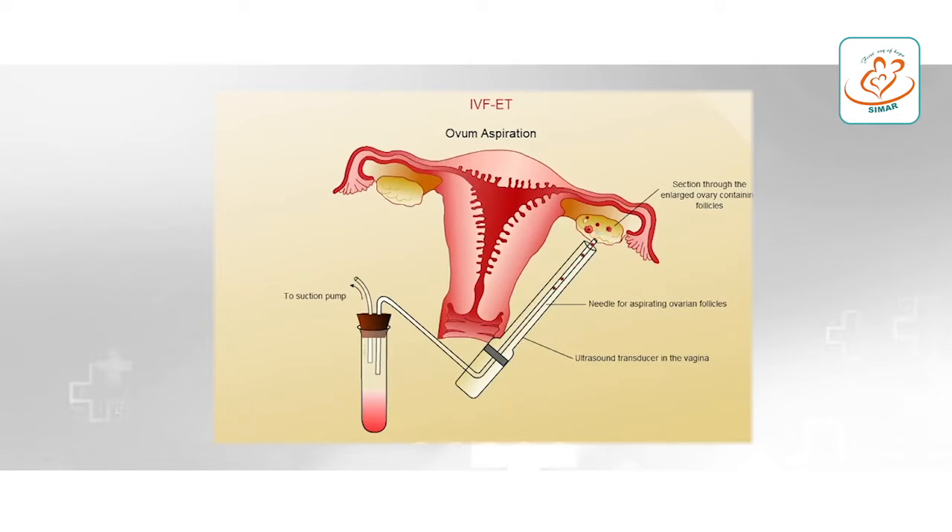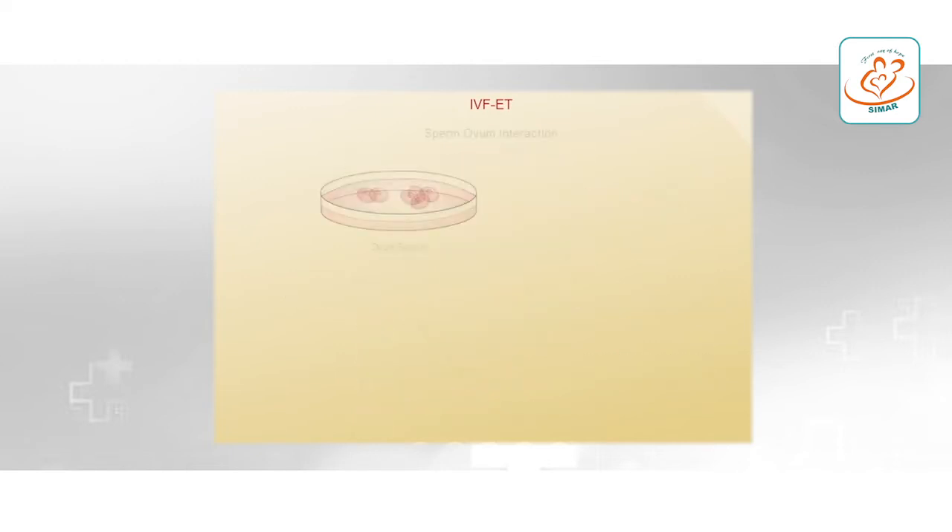Now, the difference in IVF or ICSI — that is, test tube baby. Test tube baby is a broad terminology that covers different procedures. IVF is a more expensive procedure; the indications — the couples in which ICSI or IVF is required — are different. More injections and medicines are required. It requires anesthesia and admission in the hospital. Under anesthesia, the formed eggs are removed from the female and united with the sperms of her husband in a laboratory under certain circumstances.